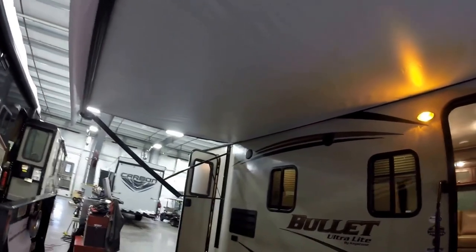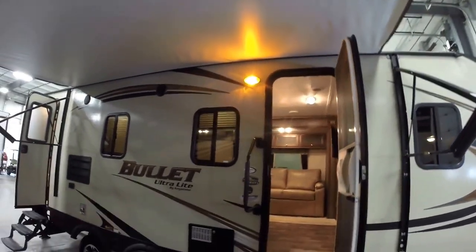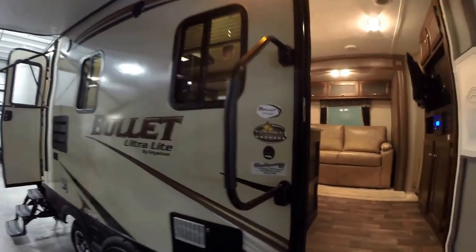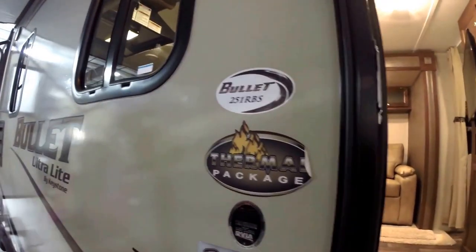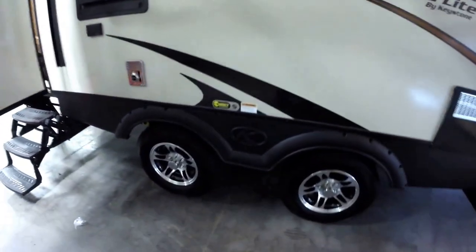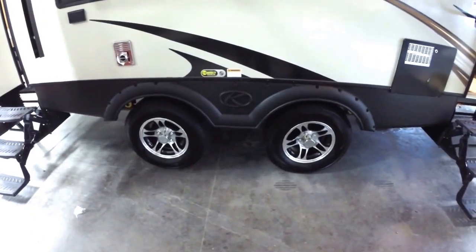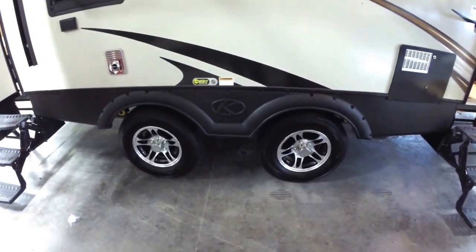Nice big power awning. Got your outside speakers up top. Nice big grab handle. Got the thermal package, and this is model 251 RBS. One thing that Bullet does is they spread those axles out. Nice thing about that is when you're on the freeway, it really tracks behind your vehicle nice, especially at high speeds.